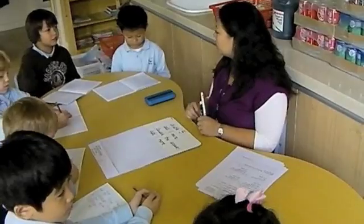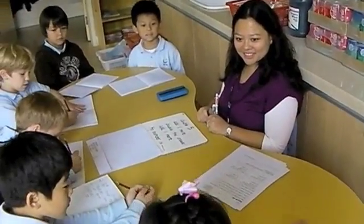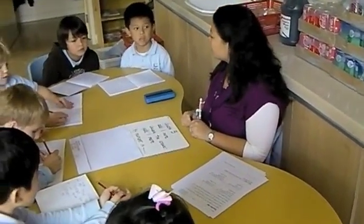Twenty plus three. Twenty plus three. Now, Chloe, what is your number? Twenty-three. Did anybody else get twenty-three?